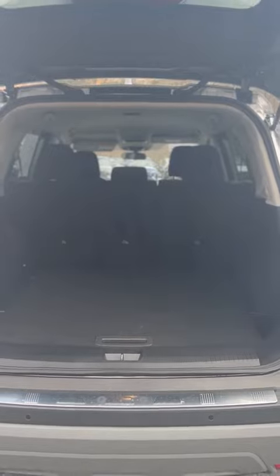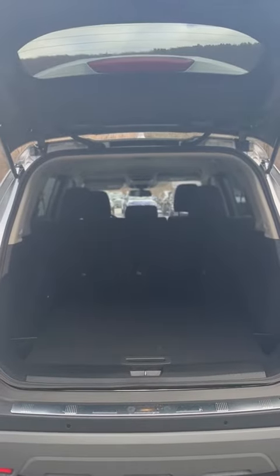Coming around to the rear of this Nissan Rogue, even for a small SUV you've still got plenty of space in the back. You can always do a 60-40 split with your seats, and it does come with a spare tire in the back.